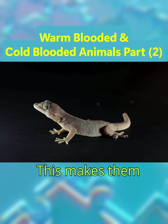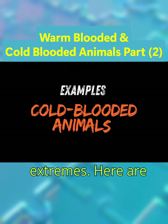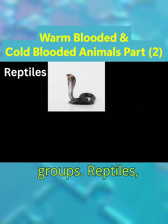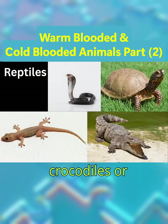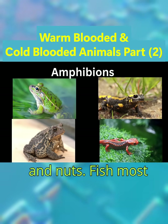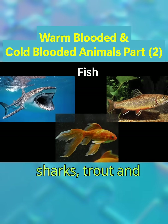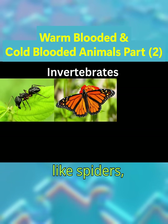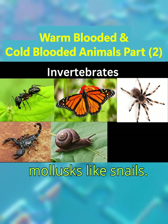This makes them highly adaptable but also vulnerable to extremes. Here are some common examples across different groups: Reptiles — snakes, lizards, turtles, and crocodiles or alligators. Amphibians — frogs, toads, salamanders, and newts. Fish — most species, including sharks, trout, and goldfish. Invertebrates — insects, arachnids like spiders, scorpions, and mollusks like snails and octopuses.